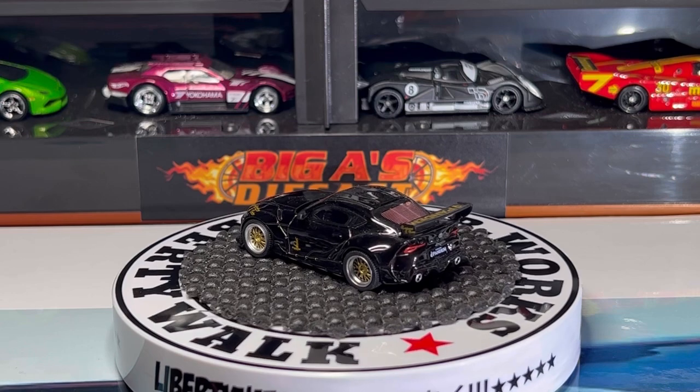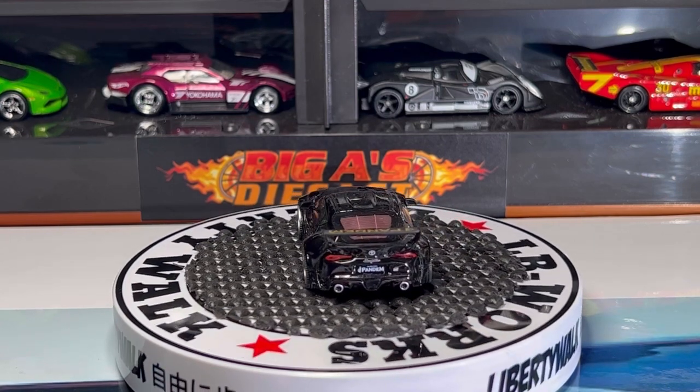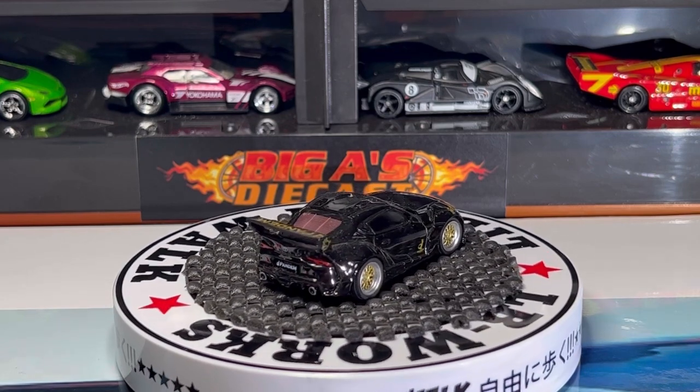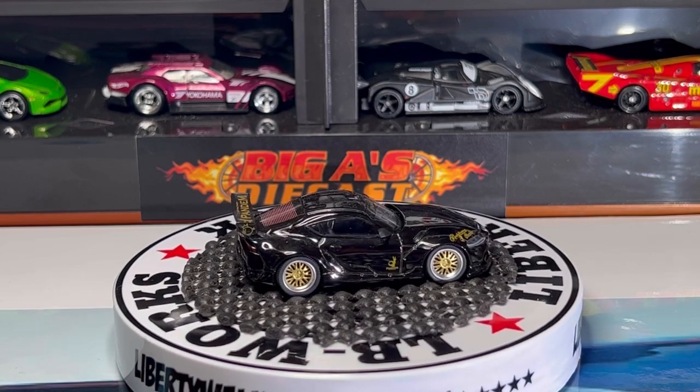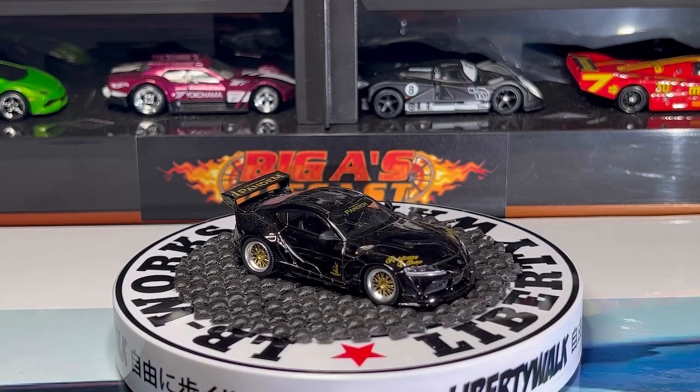Check out the taillight detail, the exhaust pipes, the Toyota badge — it says Supra right between the Toyota badge and the plate. Beautiful casting, man. This one I just acquired — I just got it on Friday, I was too excited and I just cracked it open. I said I have to show it to these guys.